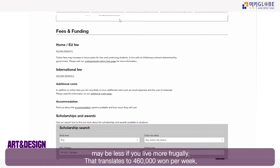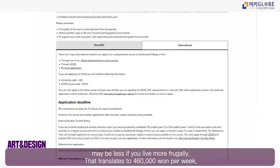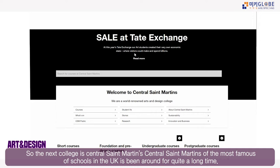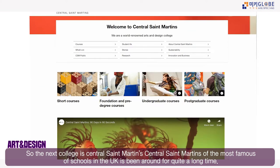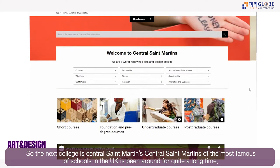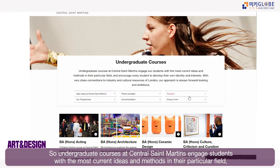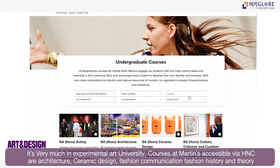Next, let's look at Central Saint Martins, one of the most famous art schools in the UK. Undergraduate courses there engage students with the most current ideas and methods in their field — it's a very experimental art university.